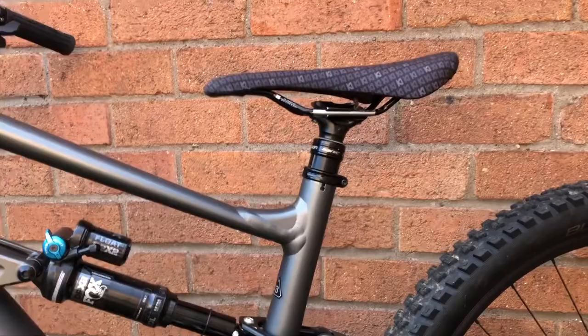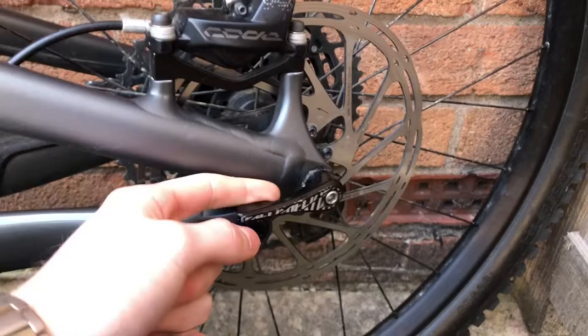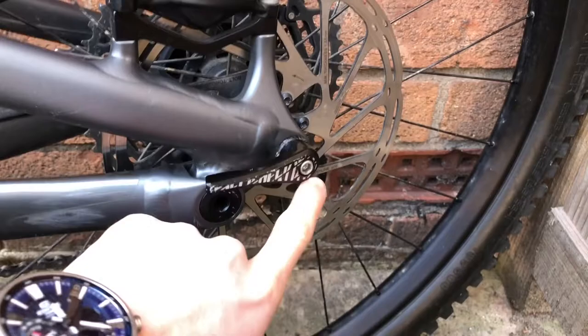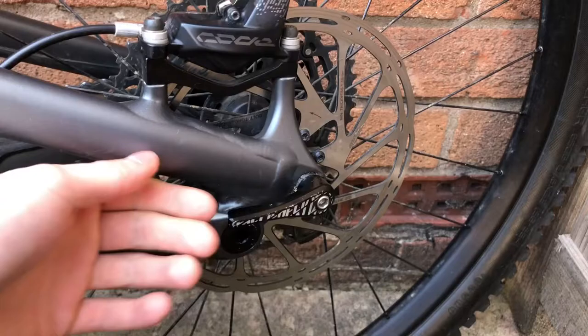It's got a funky axle, which is really cool — it's almost a quick release but not quite. Instead of an allen key, you just spin this and loosen the bolt. Once you've got it tight, you can spin this part around so it's not sticking out at weird angles, and you don't need a tool to take the axle in and out. The front is also a Fox quick-release axle, so this bike is very good for maintenance if you don't have many tools.